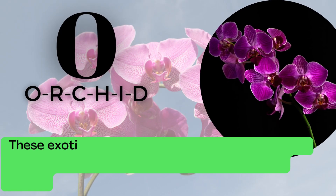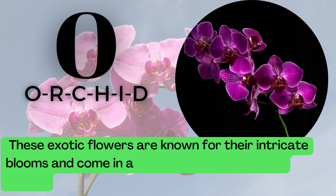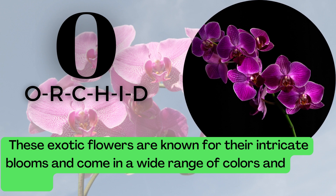O is for Orchid. O-R-C-H-I-D. These exotic flowers are known for their intricate blooms and come in a wide range of colors and shapes.